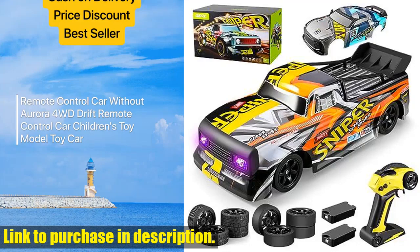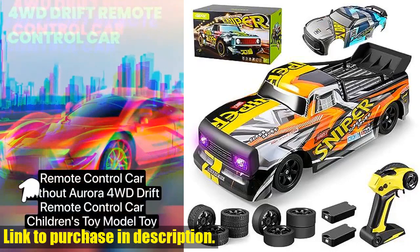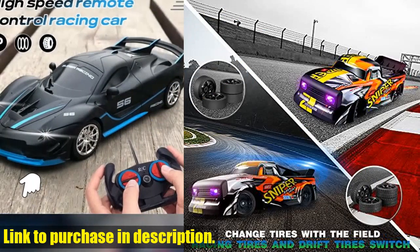Hey there, tech enthusiasts! Today we've got an exciting new product to review: the 4D RCH4 Remote Control Car.